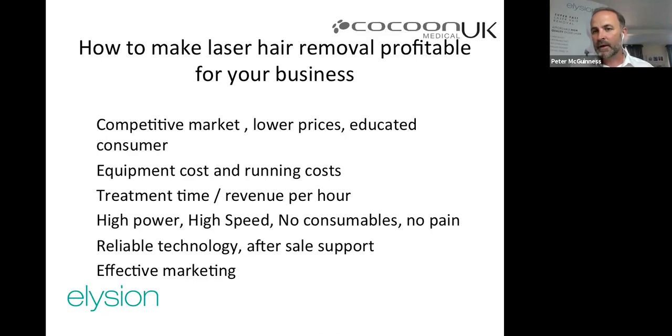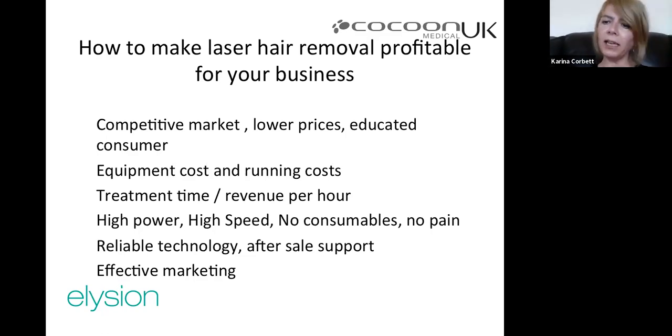Speaking to existing customers — who have no bias — is the best source of honest feedback: is it painful, are there side effects, what's the impact on the business? Anyone looking to buy a machine is encouraged to contact people who've been using it. Thank you to Peter McGinnis and to all webinar attendees. Another webinar will follow at the same time next week — probably Thursday at noon — with more details on social media.